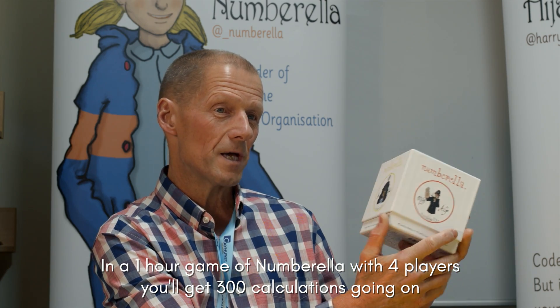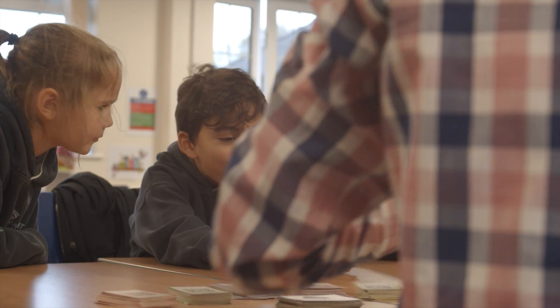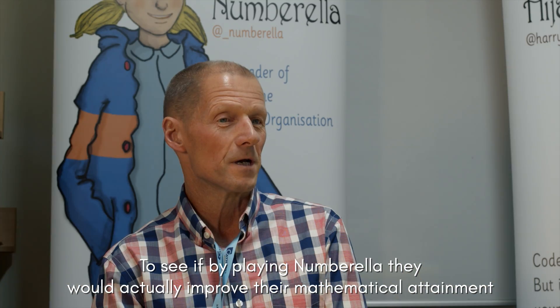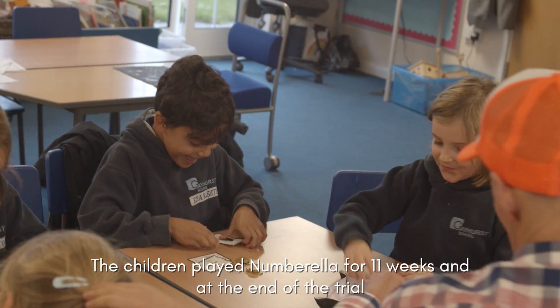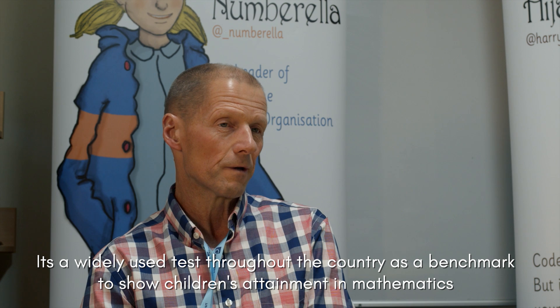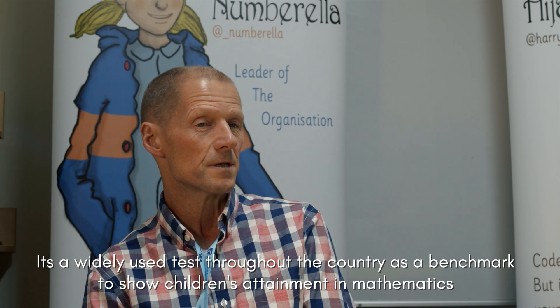In a game of Numbrother with four players you'd get 300 calculations going on. I'm here to talk about an investigation we did here with some pupils at Gayhurst to see if by playing Numbrother they would actually improve their mathematical attainment. The children played Numbrother for 11 weeks and at the end of the trial they took a test called the PTM — the Progress Test in Maths — which the school does every year. It's a widely used test throughout the country as a benchmark to show children's attainment in mathematics.